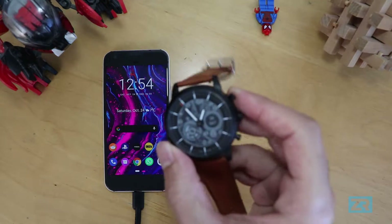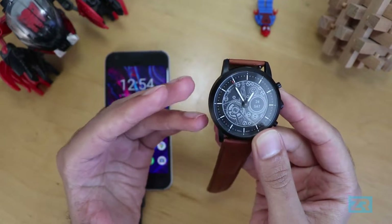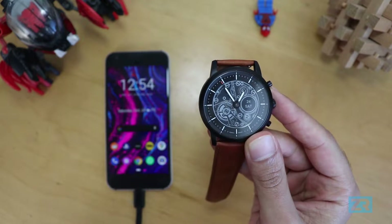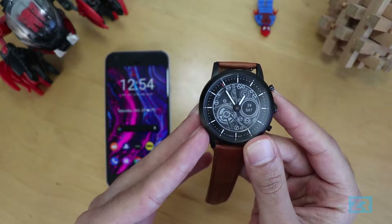Welcome to another video on the Fossil Hybrid HR. This time I'm going to do a really deep dive on notifications. I'll show you what different notifications look like, what you can do with them, how you can set them up and customize them, and I'll also offer some helpful tips and tricks along the way.